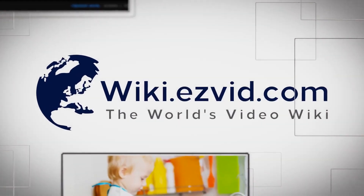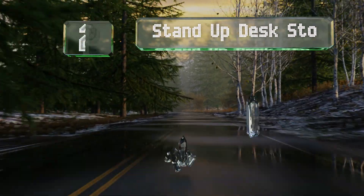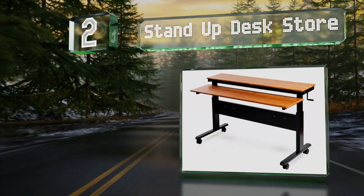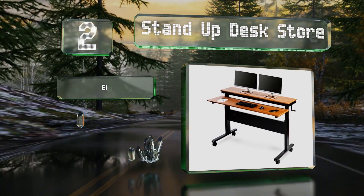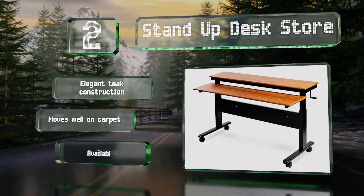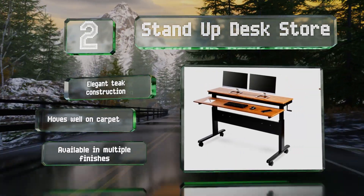At number two, this option from the Stand-Up Desk Store sits on casters, making it easy to relocate. The two levels are designed to keep your arms at a comfortable 90-degree angle while also letting you look at your monitor without neck strain. It's an elegant teak construction that moves well on carpet and is available in multiple finishes.